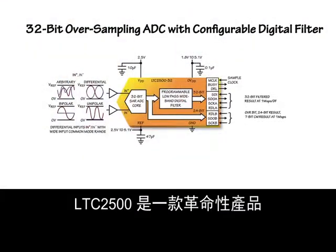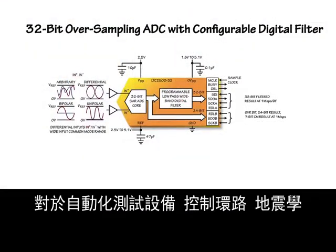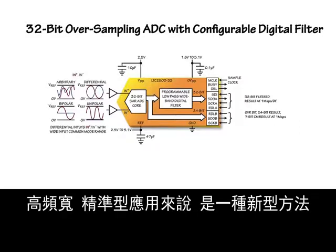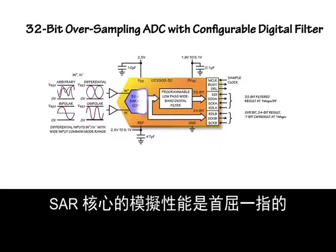The LTC2500 is a revolutionary product that represents a new approach to high-bandwidth precision applications, such as automated test equipment, control loops, seismology, and precision data acquisition. Analog performance of the SAR core is second to none.